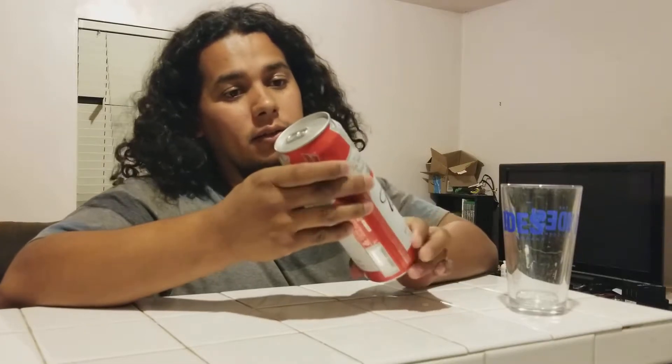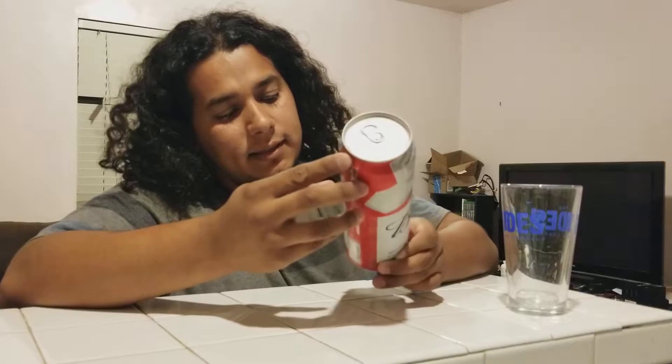Budweiser Lager Beer. Hops, rice, barley malt, water — shake it up a bit in a can, let it sit for a while, and it turns into this bubbly liquid bread.